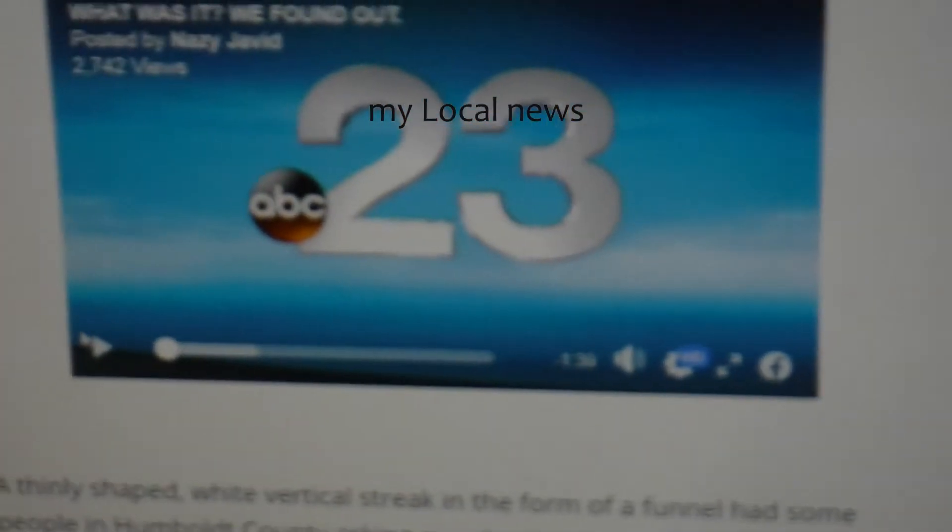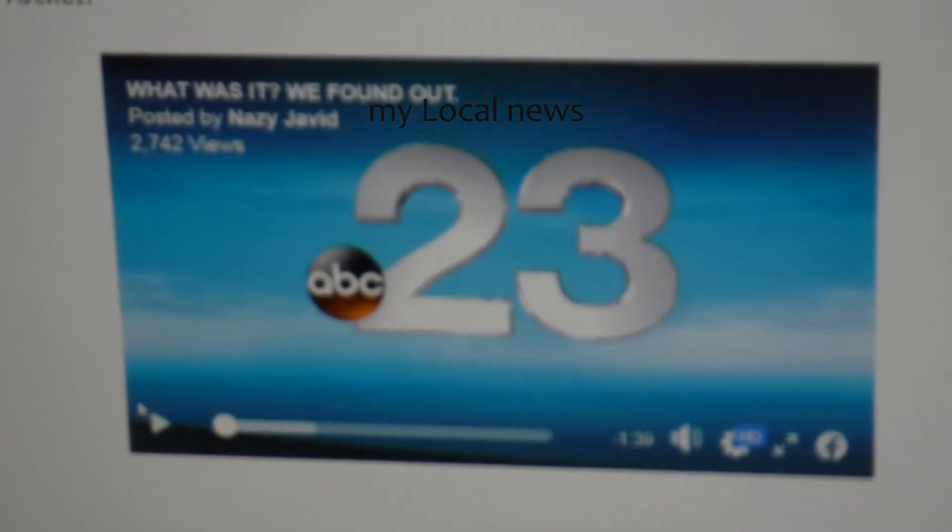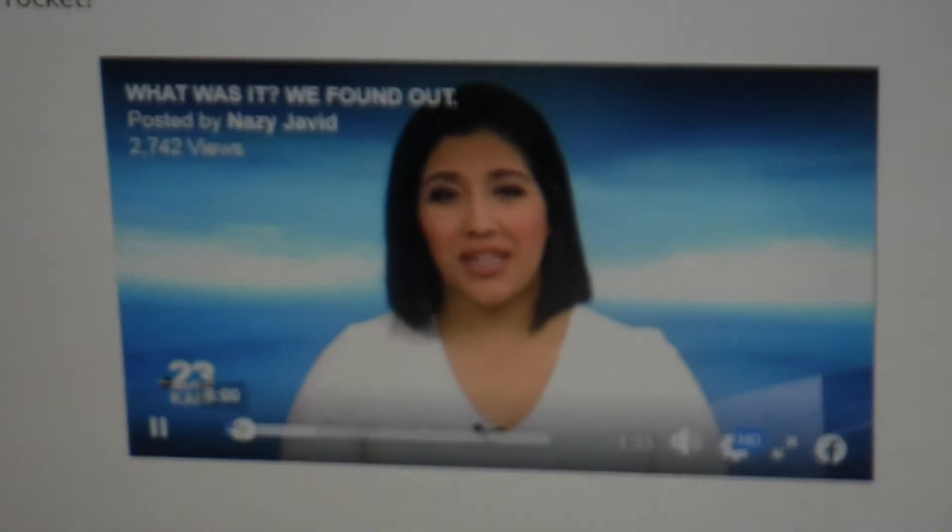Okay, ready to go. Some of you may have spotted it if you were out for a walk or just happened to peer out the window at some point today. We're talking about that weird thin funnel cloud-looking thing that had some of you taking to social media wondering what it was.